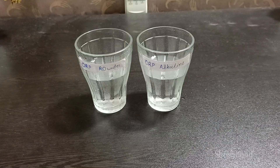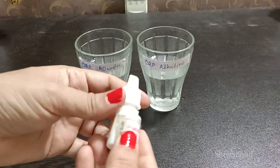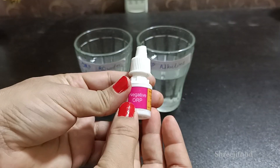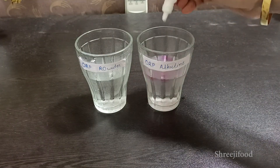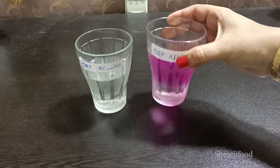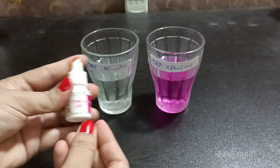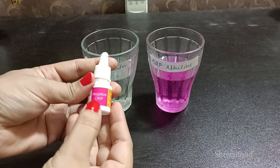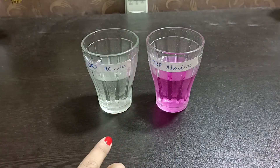Now I'm going to show you the next demo — ORP testing. We'll take alkaline water in one glass and RO water in another. The bottle indicates positive ORP and negative ORP. We add 2-3 drops of ORP testing liquid. Negative ORP water is healthy. ORP's full form is Oxidation Reduction Potential.